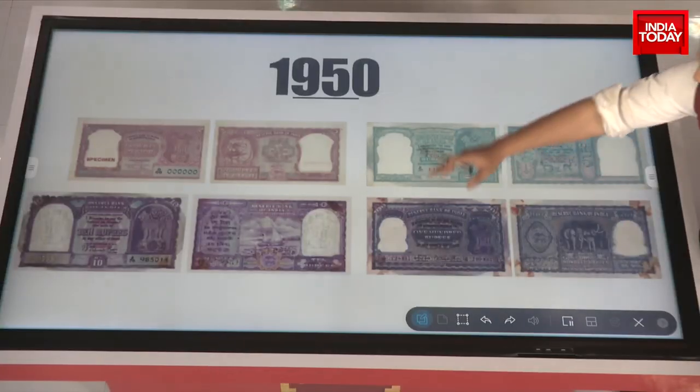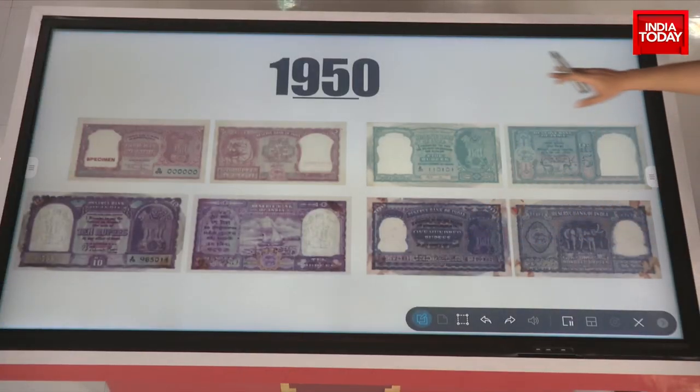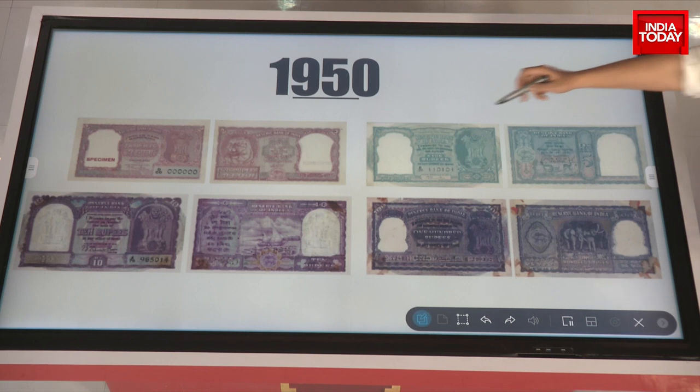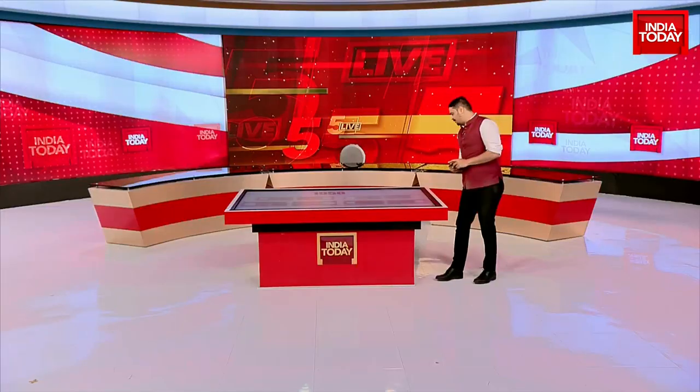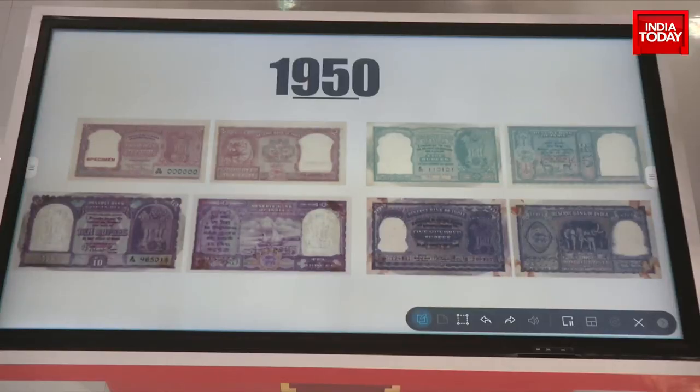The next change in notes came in 1950, with many new additions entering the fray. You had that beautiful iconic ship image, elephants, tiger, and certain other animals come into the notes that came in 1950.